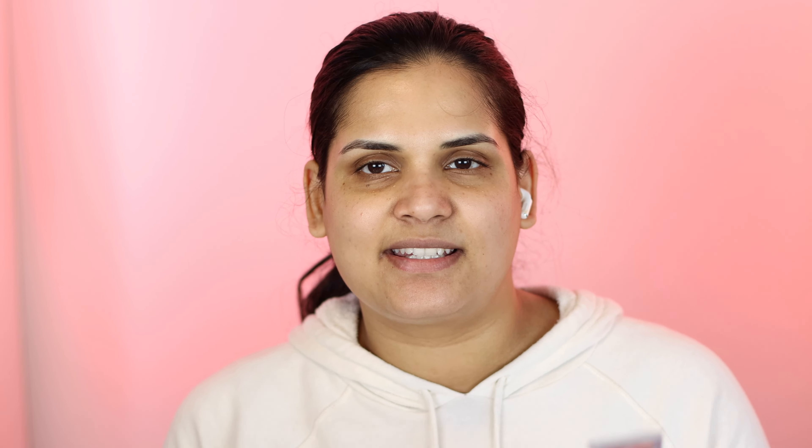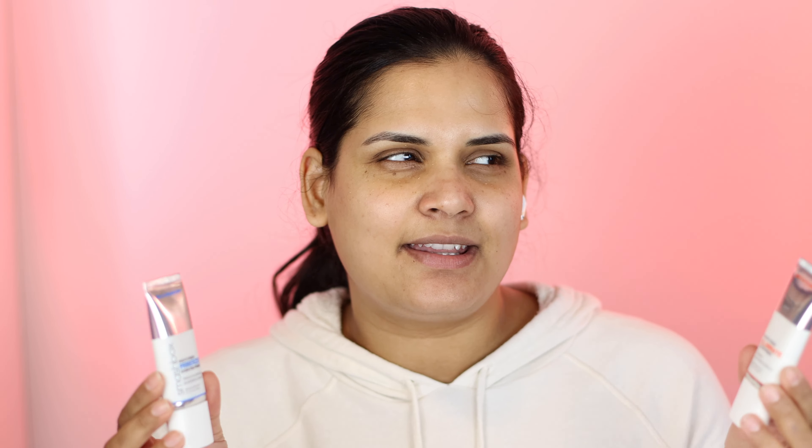The first step I always take is to prime my face. I grabbed these two primers during the Ulta 21 Days of Beauty — I think they were half off — but you can get these on Sephora as well. I have the Illuminate and the Primerizer. I'm going to use the Primerizer, which I think is their old primer that used to come in the glass bottle. I have very dry skin, so I've been relying on a lot of hydrating primers to plump up my skin for foundation.